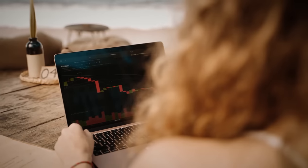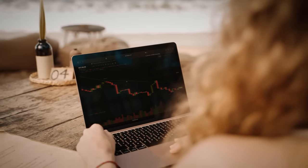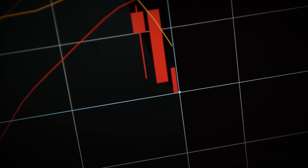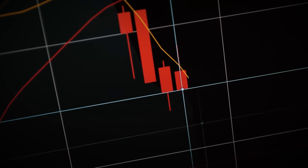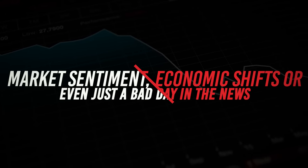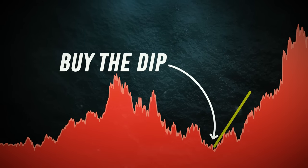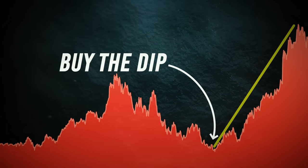The answer lies in the roller coaster nature of stock prices. Even the mightiest stocks can take a temporary tumble due to a range of factors — market sentiment, economic shifts, or even just a bad day in the news. Buying the dip lets you snag those stocks at a discount before they bounce back.